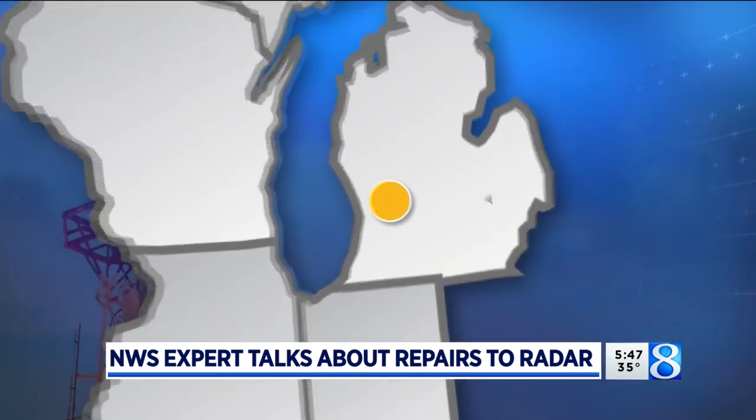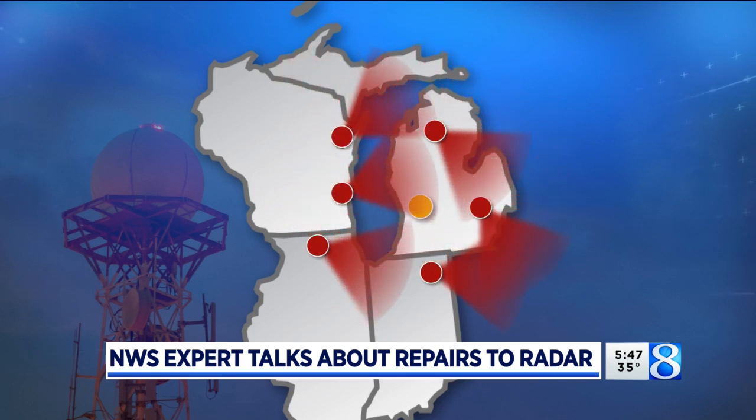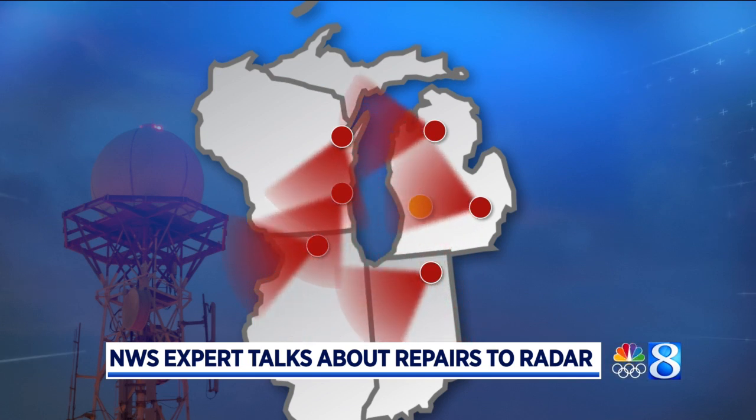Since the primary source will be down for about two weeks, how can Grand Rapids get reliable radar information? There are 159 operational radars across the country, and we have a number of them that border us — Weather Service Detroit, Northern Indiana, Gaylord, Chicago, Green Bay, and Milwaukee are going to cover our area as they do all the time.